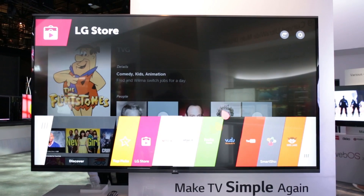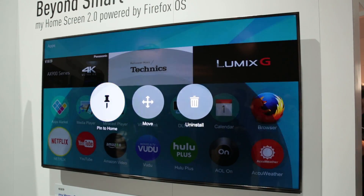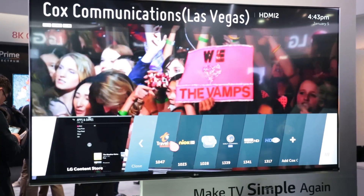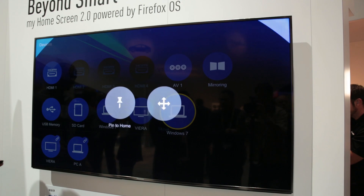Sony, Samsung, LG and Panasonic have all unveiled new smart TV operating systems designed to let you channel hop, stream content and browse the web more smoothly than ever before. We compare the latest interfaces.